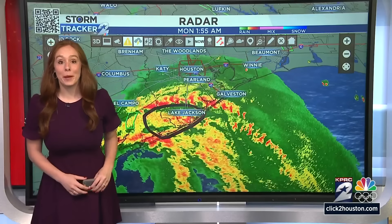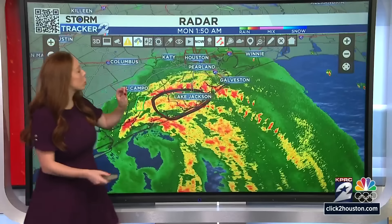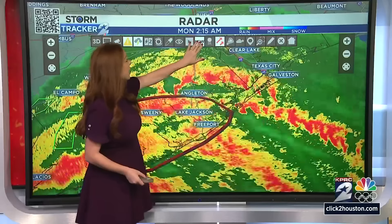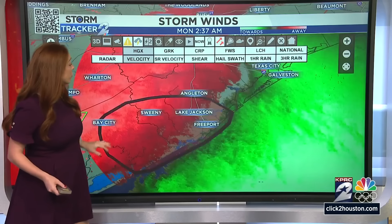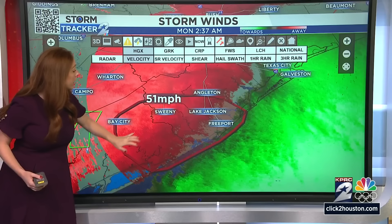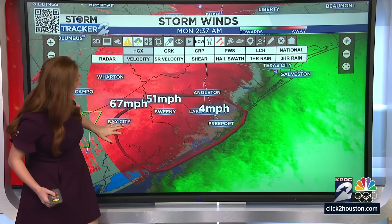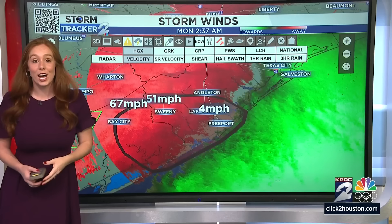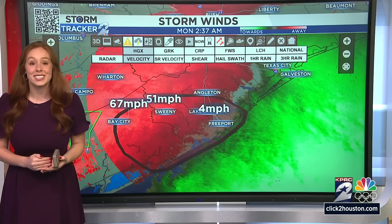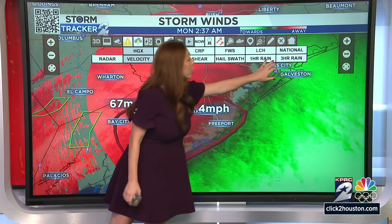Caroline here — we saw a wind gust at Matagorda Bay of 75 miles per hour, which is considered hurricane force winds. Taking a closer look at current winds near Matagorda Bay and the Palacios area: switching this over to velocity gives us an estimation of wind strength. Right now around Sweeney we're seeing winds about 51 miles per hour; closer towards Bay City, 67 miles per hour. Earlier I was able to find a gust potentially up to 82 miles per hour. And it's not just the winds — it's the rain those winds are bringing, driving rain drops sideways.